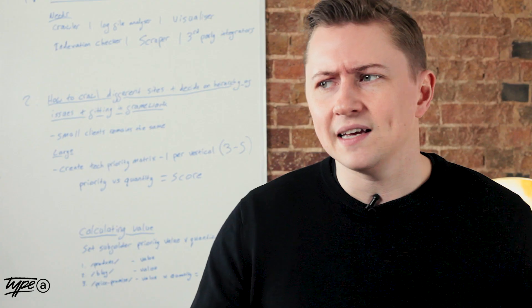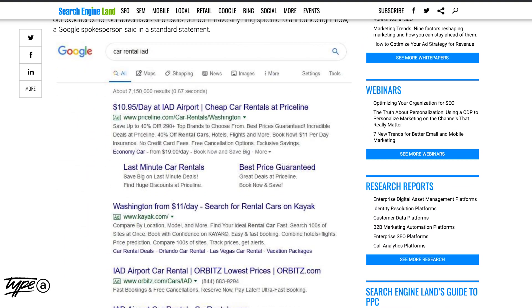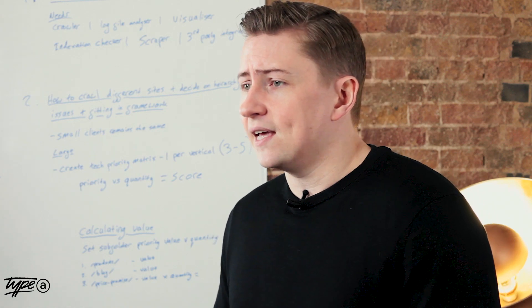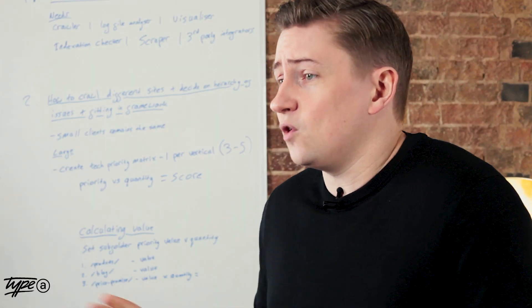What is the one thing we know about Google? They want money. They are doing their usual play of market dominance and using their monopoly to decimate another industry and become the middleman to make sure they take a cut of everything. So now they're coming after the car rental market, showing comparison ads for car rental prices. This means the organic SERP is going lower and lower, way below the fold. When questioned, someone at Google said, 'We're always testing new ways to improve our experience for our advertisers and users, but don't have anything specific to announce right now.' It's not 100% rolled out and they've not officially announced they're going to start.